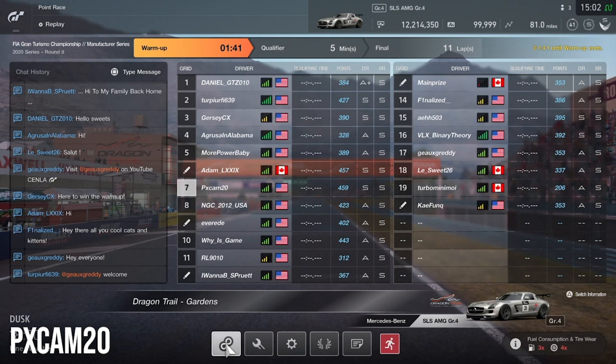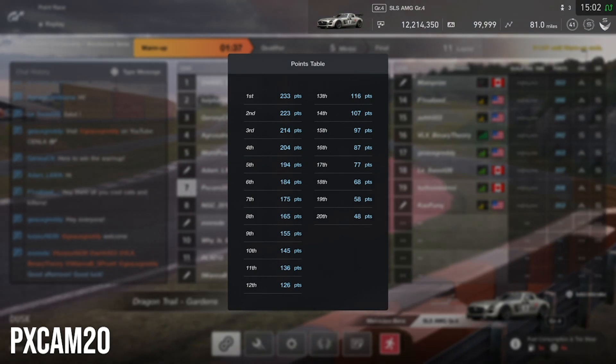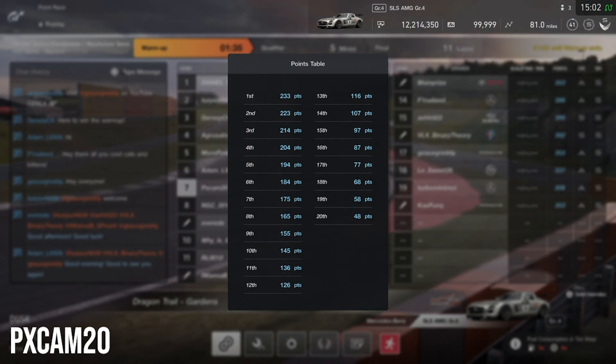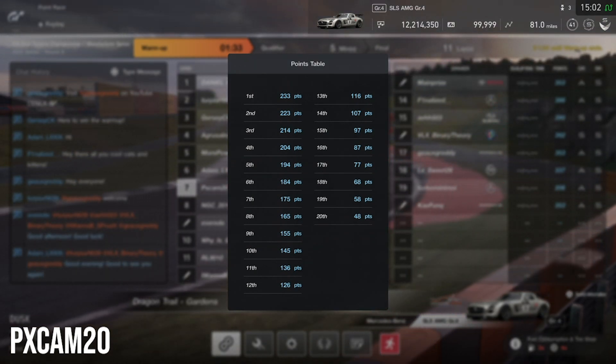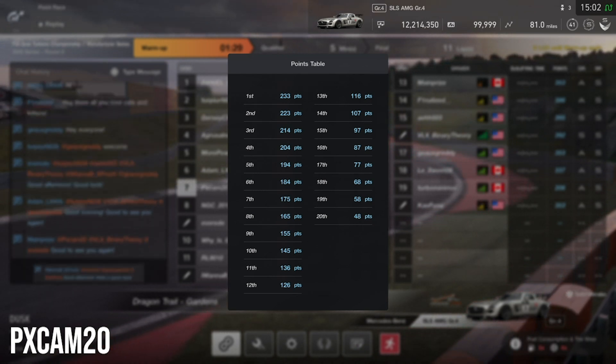Looking at the points, first place would get 233 if we're able to get there, but I feel like we're gonna be around the 5th to 10th place area. So if we can get 204 points, that wouldn't be too shabby as we jump up into qualifying.